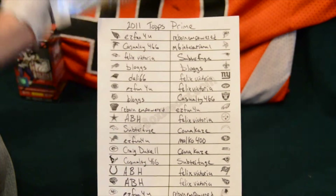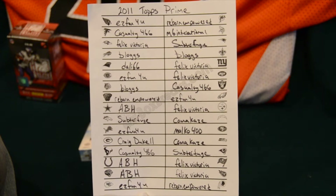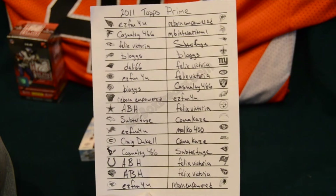It's 2011 Topps Prime. Here are the list of winners from the auctions. Thank you very much everybody for putting your time towards this. I'm pretty excited to open up this football product and see some cool stuff. So if you see your name on there, congratulations and thank you very much everybody.